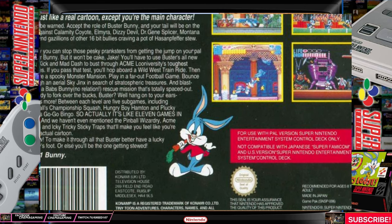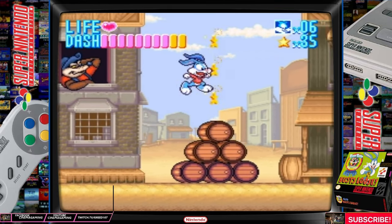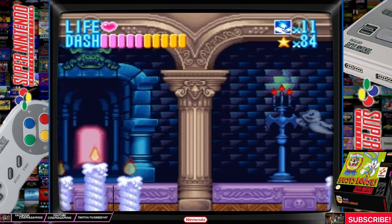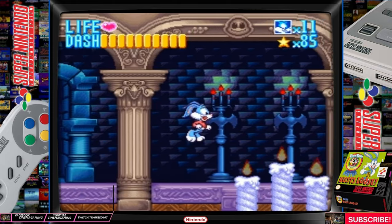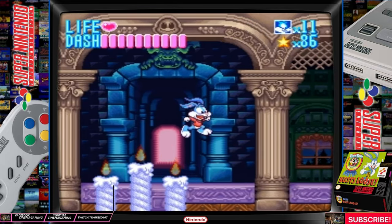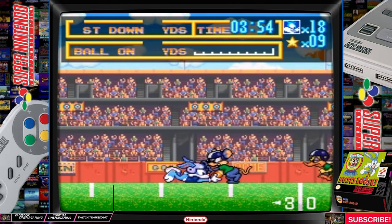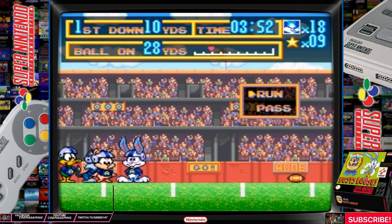You play as Buster Bunny and you must mad dash through Acme Looniversity's toughest classes. If you pass a test, you'll hop aboard a Wild West train ride, then explore a spooky monster mansion, play in a far out football game, bounce through an aerial sky jinx in search of treasures, and finally blast off on a Babs Bunny rescue mission that's totally spaced out.